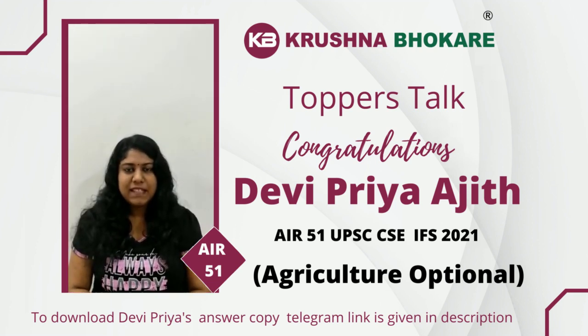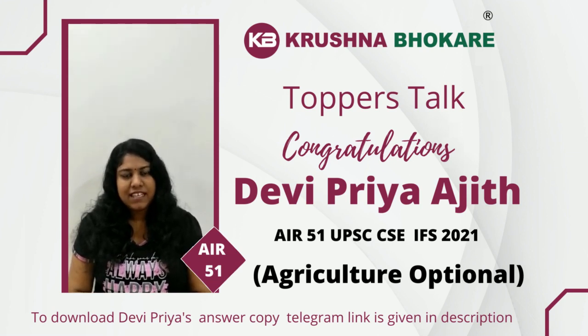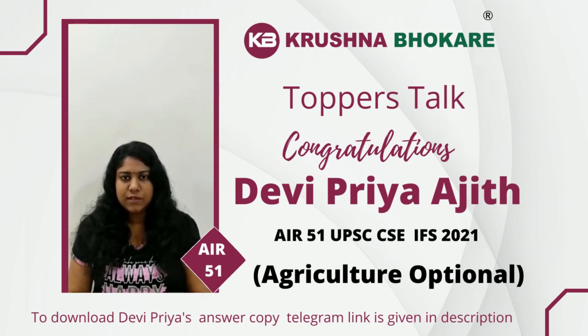Hi all, I am Devipriya Ajit. I have secured an all-India rank 51 in the 2021 Indian Foreign Service exam conducted by UPSC. In this video, I am going to talk about some of the strategies I adopted to secure a good rank in the exam. Last year in 2021, I wrote both civil service mains as well as foreign service mains with agriculture optional.